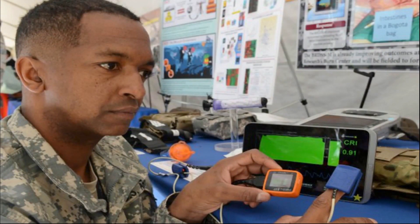A very clever US military physiologist called Victor Convertino has developed this device over the last 20 years. It measures something called your compensatory reserve index. It's based on the pulse oximetry probe, and as you can see, it can be monitored on a handheld device, with several devices streamed to a tablet.